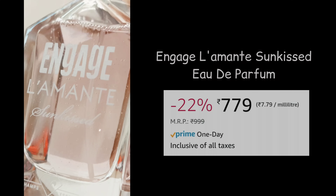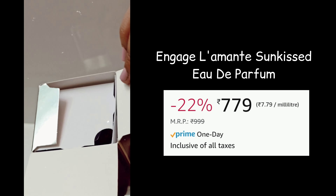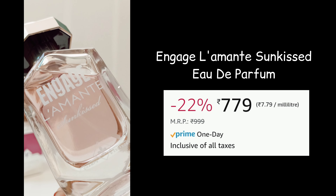The first thing I have here is my favorite fragrance. This is the Engage Lamont Sunkist Eau de Parfum in a 100ml bottle — I absolutely love this fragrance. I'm obsessed with it. The top notes are Tangerine and Apricot. The heart notes are Tiger Orchid and Tuberose. The base notes are Sandalwood and Jasmine. I love that this is a luxury fragrance made available at such an affordable price.